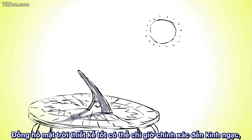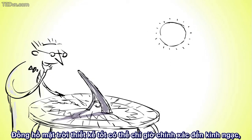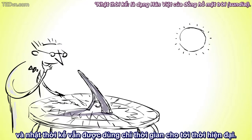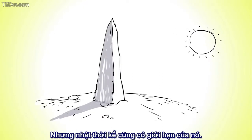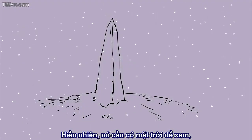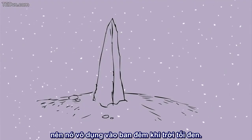A well-constructed sundial can measure time with remarkable accuracy, and sundials were used to monitor the performance of clocks until the modern era. But sundials have their limitations too — obviously, they require the sun to shine, so they don't work at all during the night when it's dark.